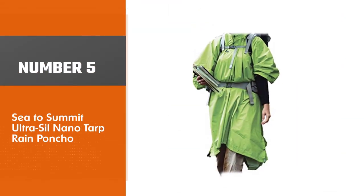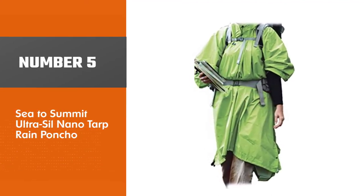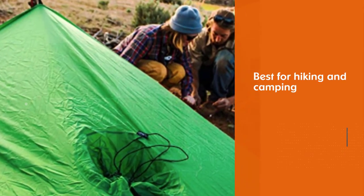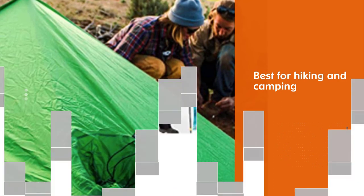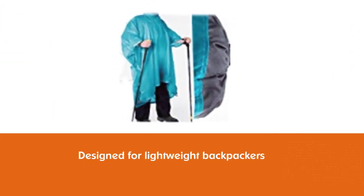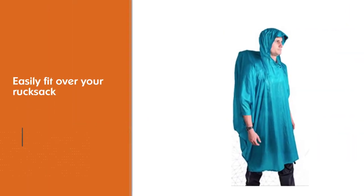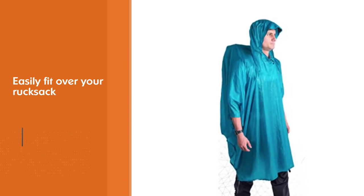Number 5: Sea to Summit Ultra Sil Nano Torque Rain Poncho. This is one of the best rain ponchos for hiking and camping. Designed for hikers and lightweight backpackers, it will easily fit over your rucksack while hiking and covers the average person down to the knee. Made from the lightest fabric that Sea to Summit makes, the Ultralight 15D siliconized nylon is tough, comfortable, and has a 1200mm hydrostatic head rating so you know it will keep you dry. It is plenty big enough to cover even the biggest backpack without sacrificing coverage.